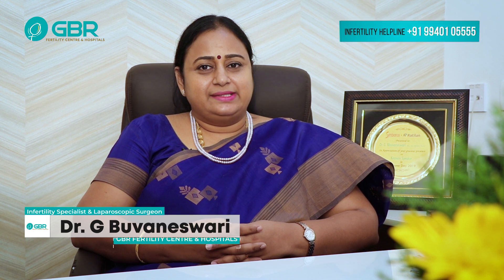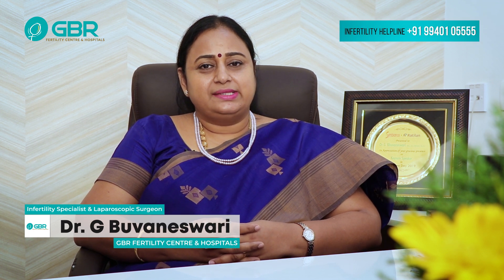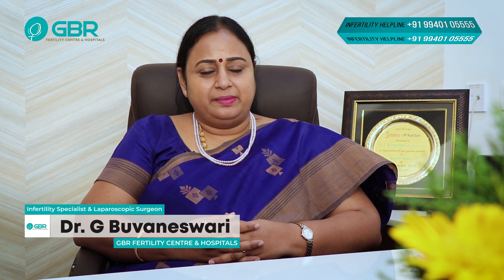Welcome. I am going to talk about XC procedure. XC is ICSI, Intracytoplasmic Sperm Injection. IVF is in vitro fertilization.